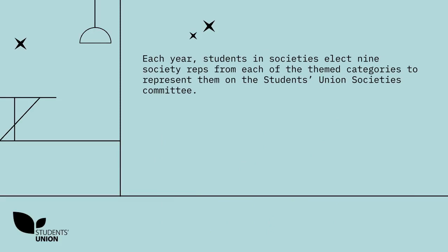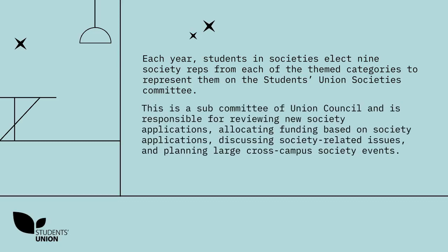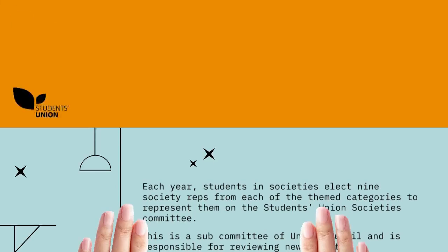Each year, students and societies elect nine society reps from each of the themed categories and BSMS to represent them on the Students' Union Societies Committee. This is the subcommittee of Union Council and is responsible for reviewing new society applications, allocating funding based on applications, discussing society-related issues and planning large cross-campus society events.